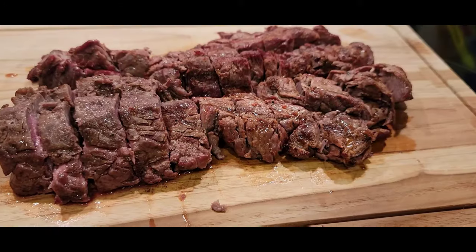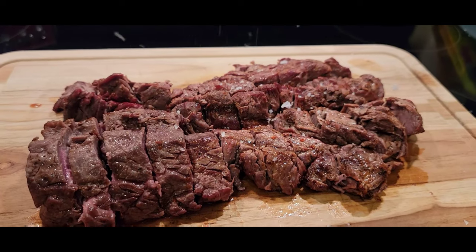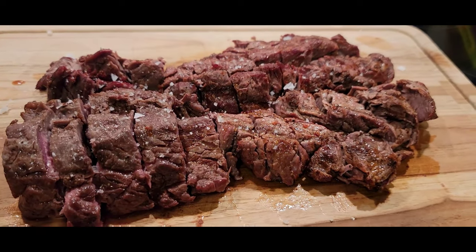Bring them inside, chop them up, give them a little salt, and enjoy. You really can't beat that.